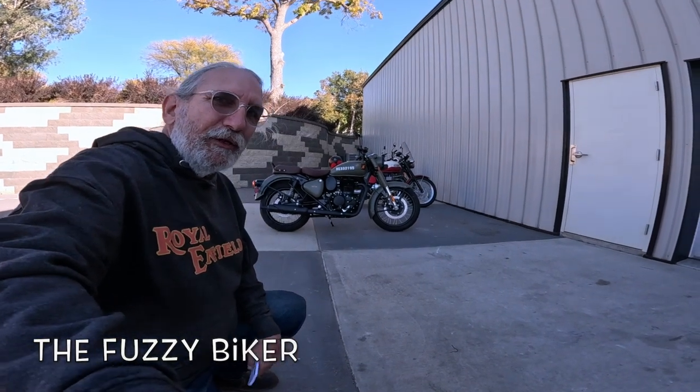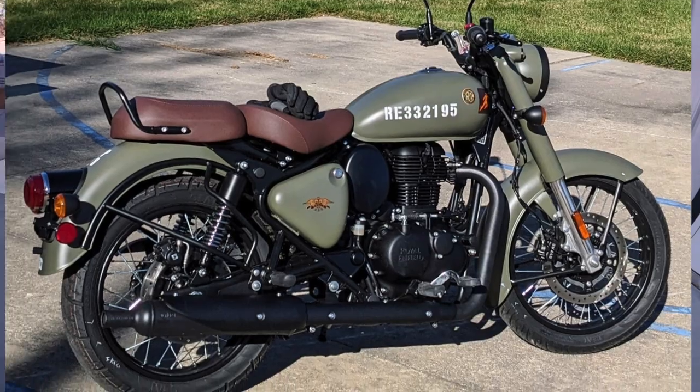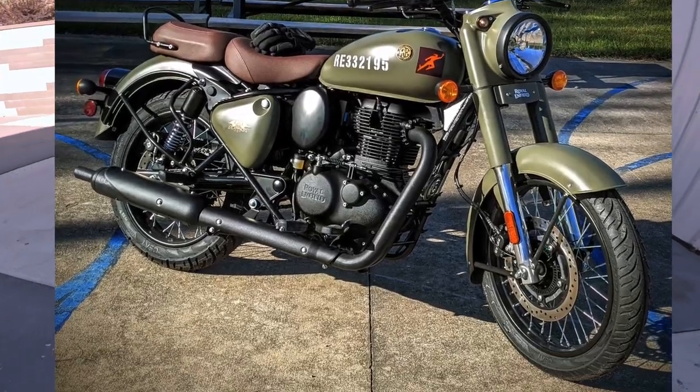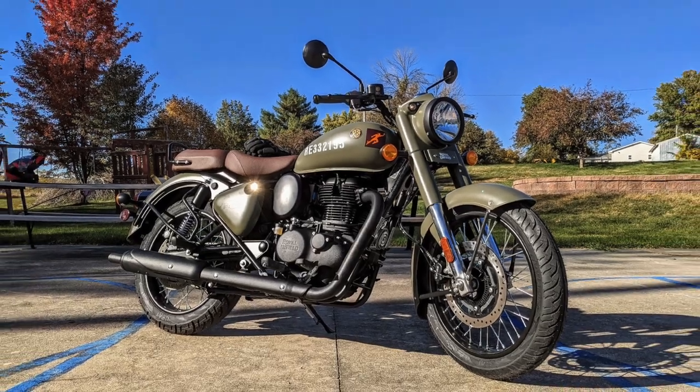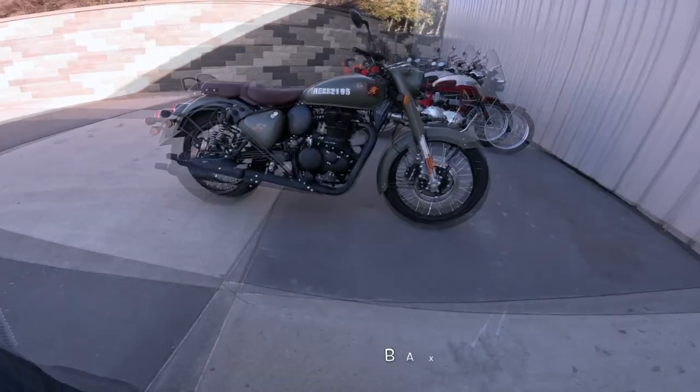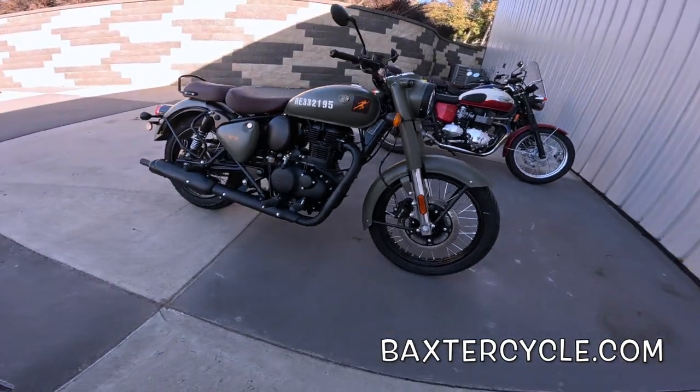Howdy y'all! Fuzzy Biker here at Baxter Cycle in the mighty Minitropolis of Marnie. This is one I really wanted to do a video on for quite a while. I have done videos on Royal Enfield Classics before and probably on the Signals model, but this is a bone stock Royal Enfield Classic 350 Signals in the marsh gray color.